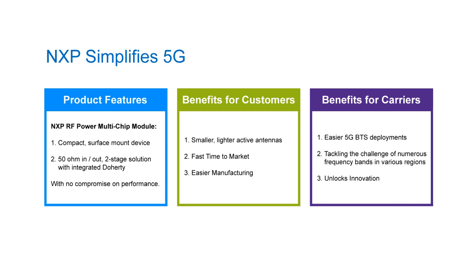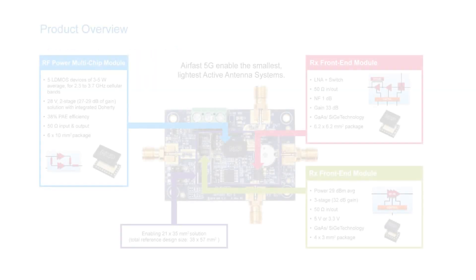Third, these compact surface mount devices enable easier manufacturing and reduce assembly time. Lastly, these parts offer a high level of integration without compromising on performance.